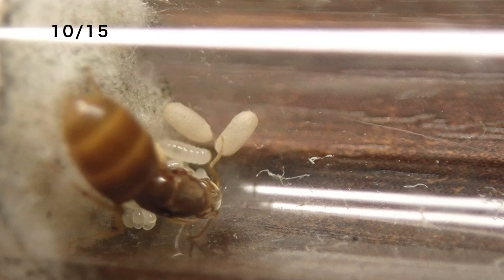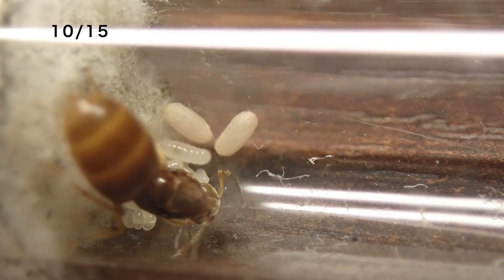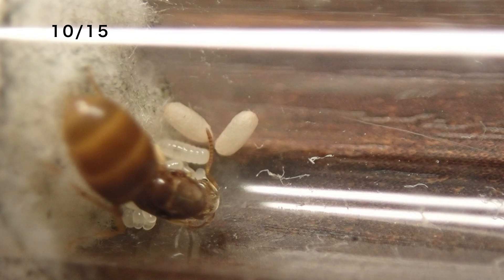10月15日、黄色ケアリの試験管の中を覗いてみると、やはり蛹ができていました。結婚飛行からは1ヶ月と10日ぐらいなので、結構早いんじゃないかなという印象ですね。幼虫が孵化してからも、だいたい2週間ぐらいなので、やっぱりなんか早い印象ですね。